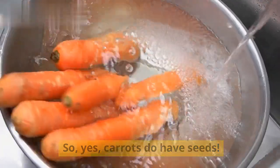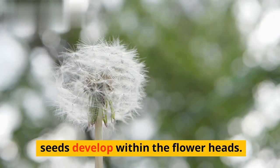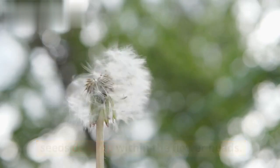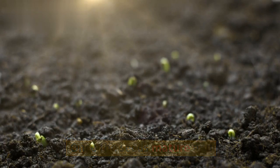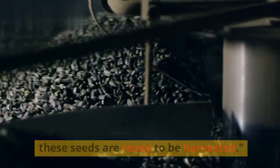So yes, carrots do have seeds. After the flowering and pollination process, seeds develop within the flower heads. Once the seeds mature and the plant's life cycle comes to an end, these seeds are ready to be harvested.